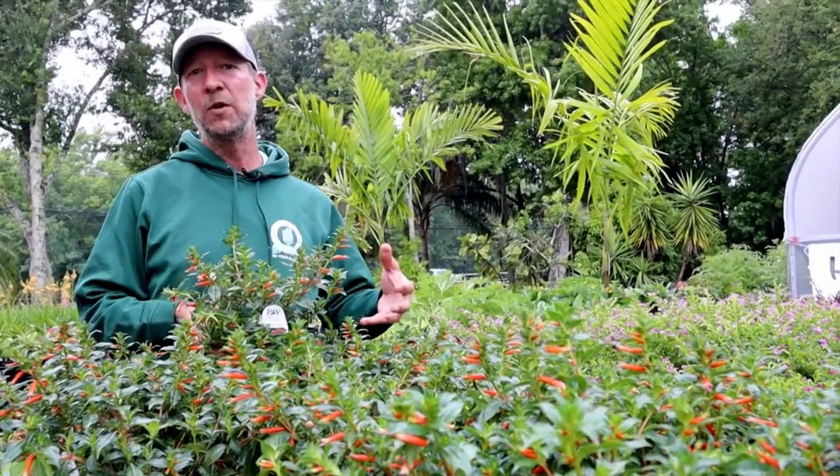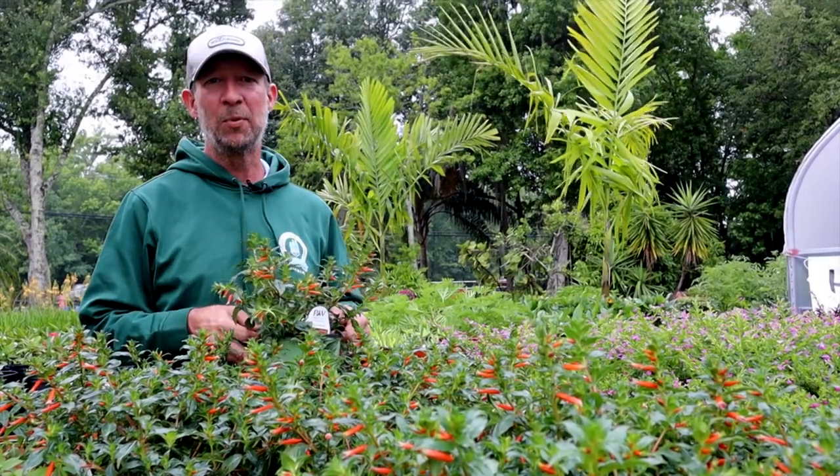So if you're looking to bring in a new pollinator attractor, come check out these Cuphea Vermillionaires. You will not be disappointed.